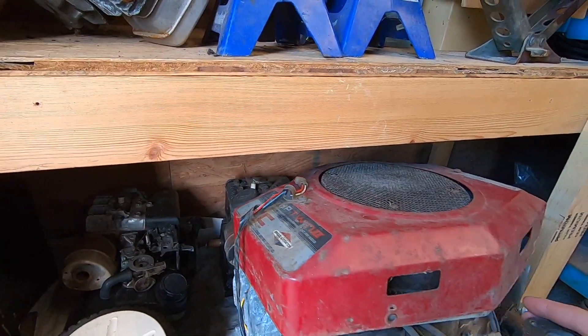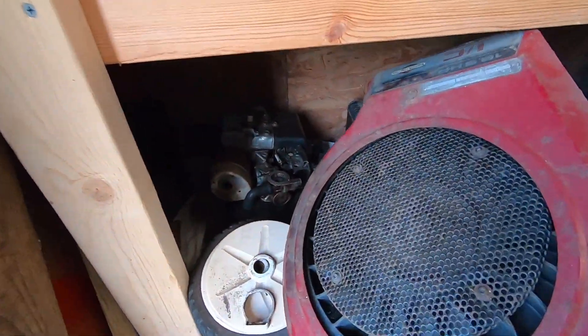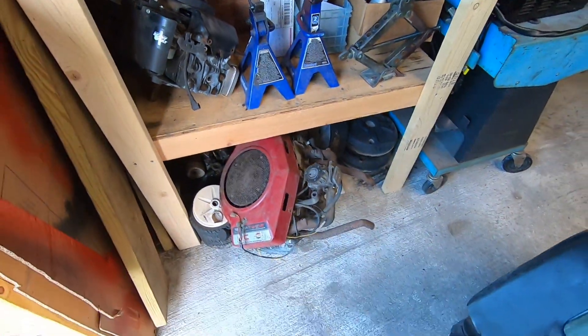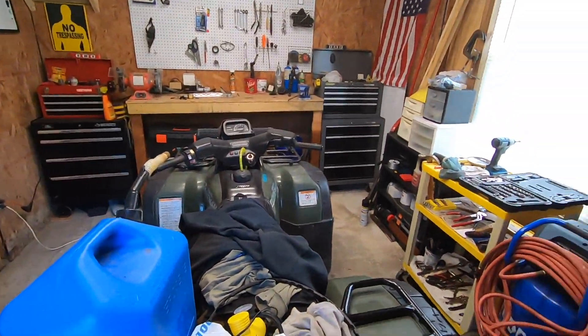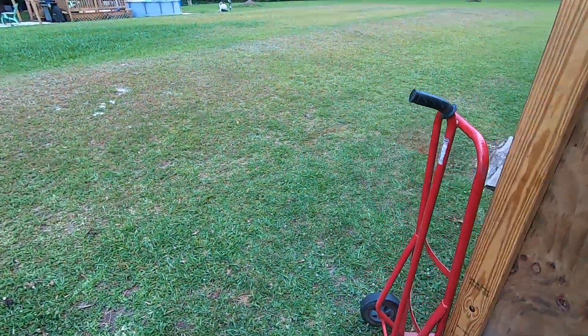I can't even remember the horsepower on this — 18 horsepower from 1997, so a 1997 opposed twin. No idea what's wrong with it, if anything. The shop is an absolute mess — you guys can see I've got stuff everywhere out here.